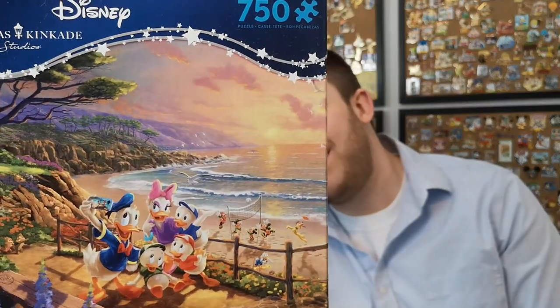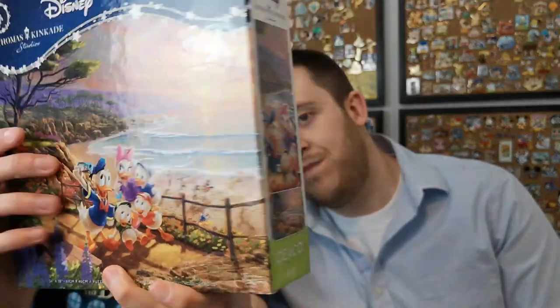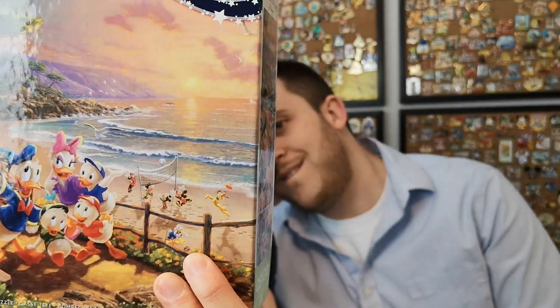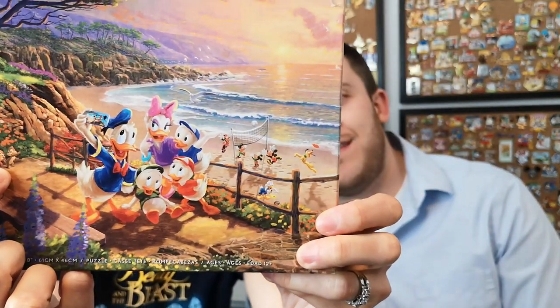The last one — we actually stopped in at Toys R Us the last time we were visiting a different city. I got this because it's so cute. I don't love doing Thomas Kinkade puzzles because I find them quite challenging, but look at the scene — everybody's playing volleyball down on the beach. You can see Goofy, Pluto, Mickey, Minnie, even the nephews, and I believe that's Scrooge down there — he probably has a metal detector looking for coins. Chip and Dale are even there too, along with Donald and Daisy. The cell phone case is so cute — it's got another Thomas Kinkade image on it, picture in a picture. These come with a bonus puzzle poster too.